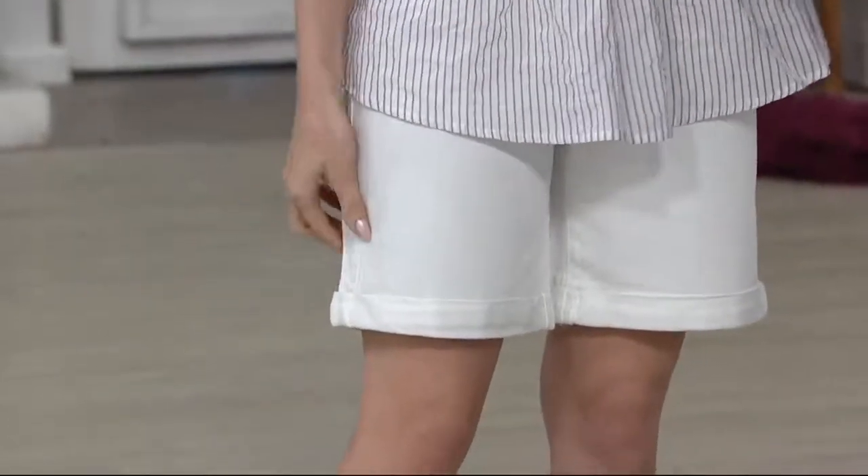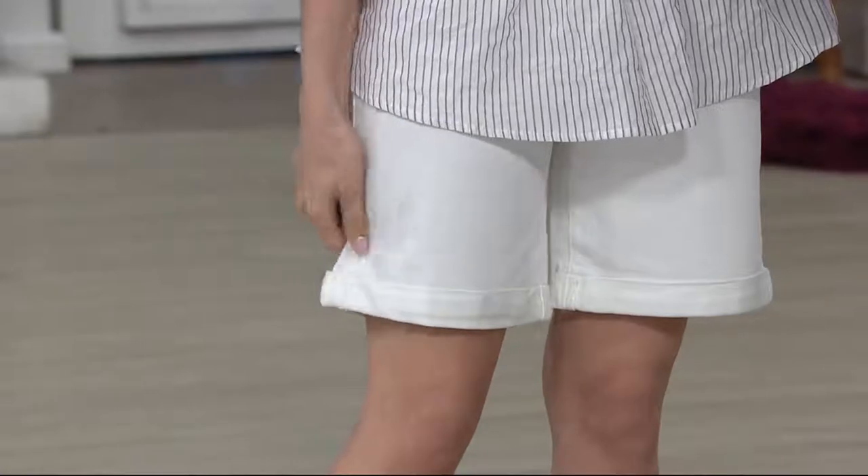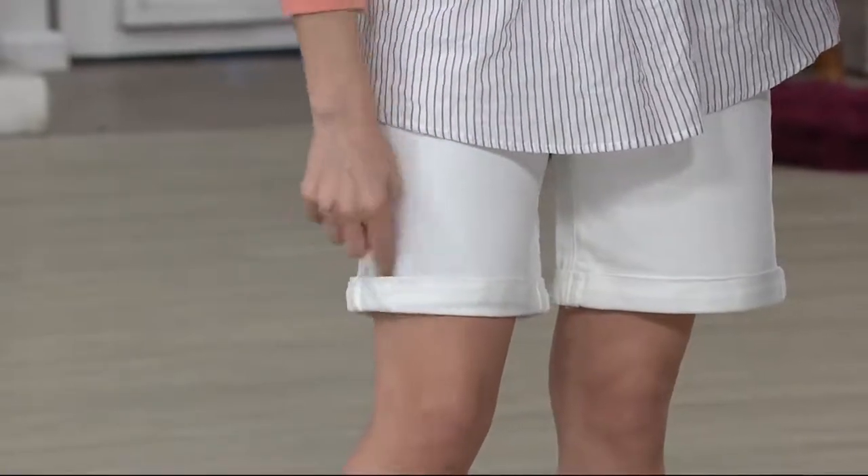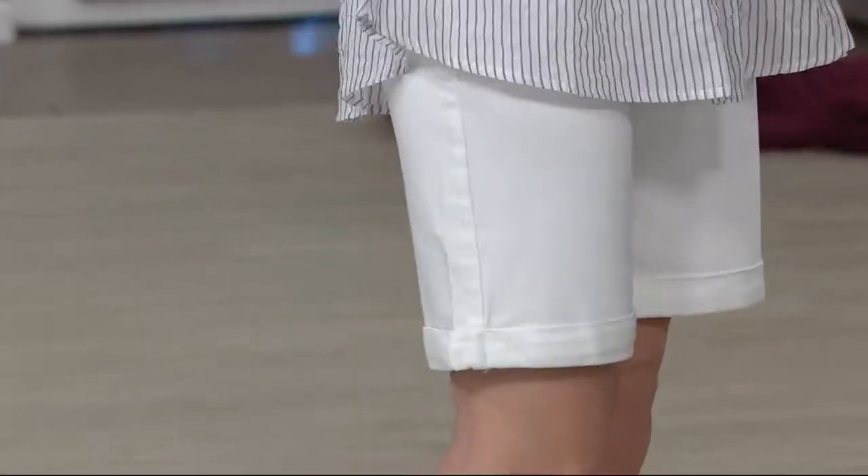But what's nice about this as well is look at the fit — not crazy clingy, follows the lines of the leg. It's got that great little cuff detail, and it's actually sewn here on the side. So all that styling is done for you.